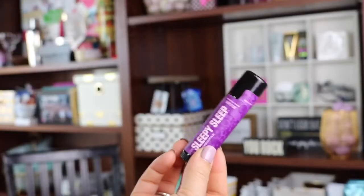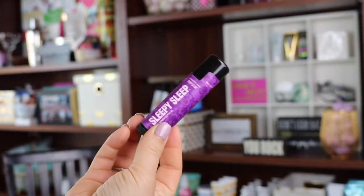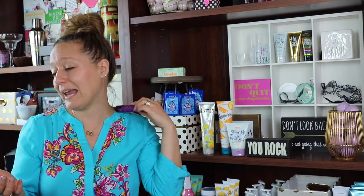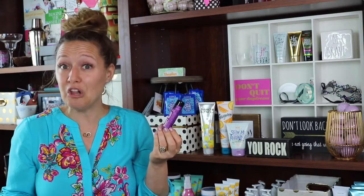You're also going to get the Sleepy Sleep Skin Stick. I love this — it's a lavender-loaded essential oil skin stick. You can apply it anywhere: on your temples, under your nose, back of your neck. You can even put it on the bottoms of your baby's feet to help lull them to sleep a little quicker. I love Sleepy Sleep Stick.